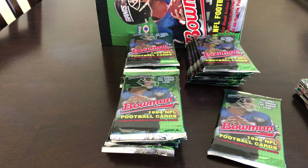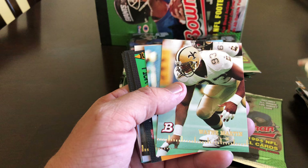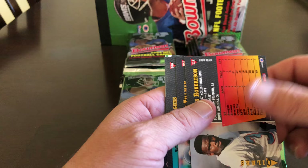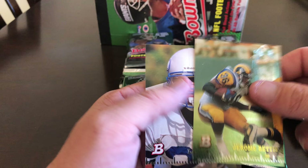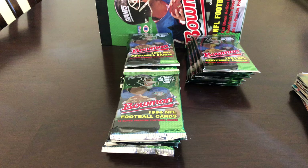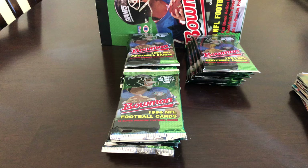Scotty Graham, Mark Carrier, Eric Pegram, Wayne Martin, Carlton Bailey, Kurt Hawes, Barry Foster, Marcus Robertson, Lewis Tillman, Sam Rogers. There's a Jerome Bettis — and that of course chipped a little bit up here. And Larry Wiggum. Before I pull these out of the pack I'm just kind of trying to see if I can get them separated before I put them in front of the camera to try to save us both time.